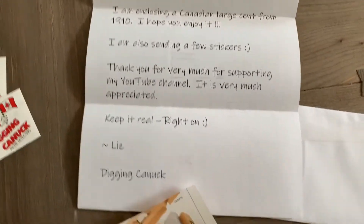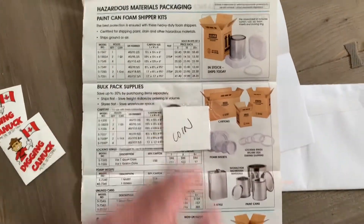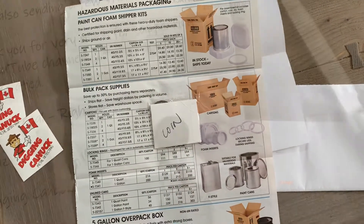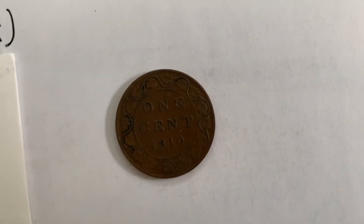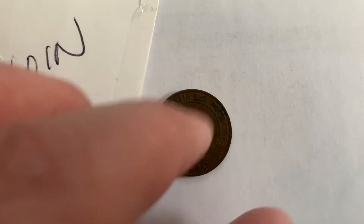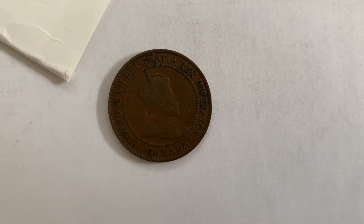So here it is — I'm just gonna open the coin. I'm holding my phone with one hand so I stopped the recording for a second and started it up again once I'd opened the coin. And here it is: the large Canadian cent, 1910. It's a beautiful coin, I must say. This is the other side. It really is a beautiful coin, I'm really happy about it.